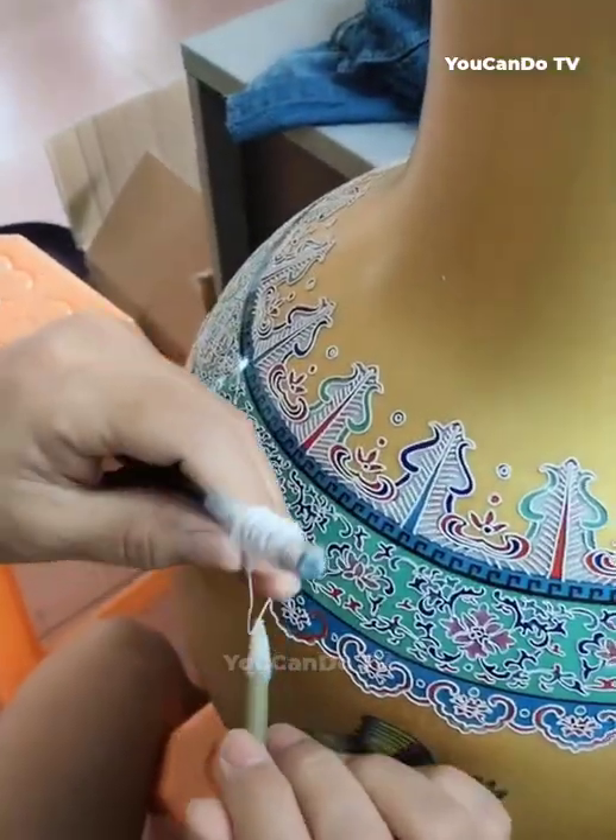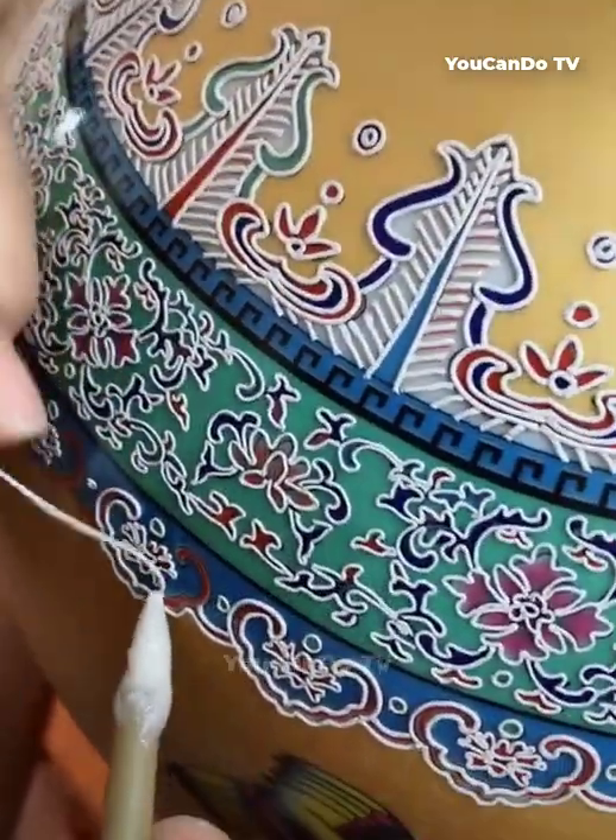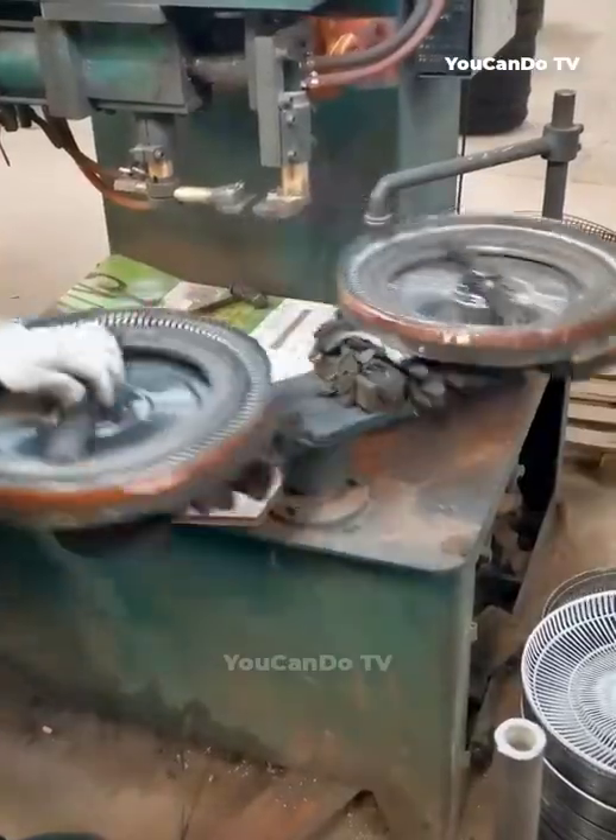This is an embroidered ceramic vase — it is completely handmade. Watch the workers perform very meticulous and skillful embroidery movements.